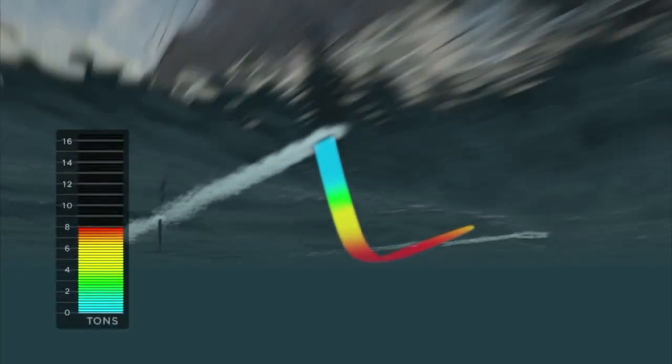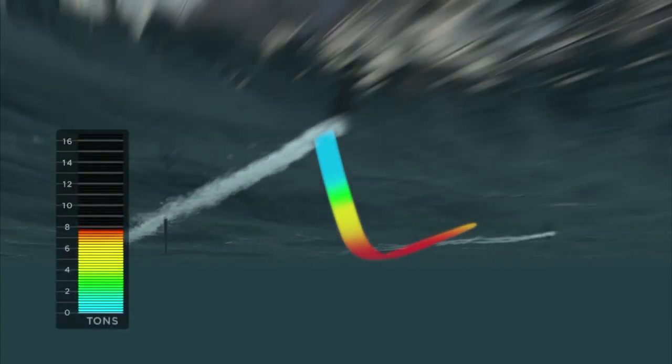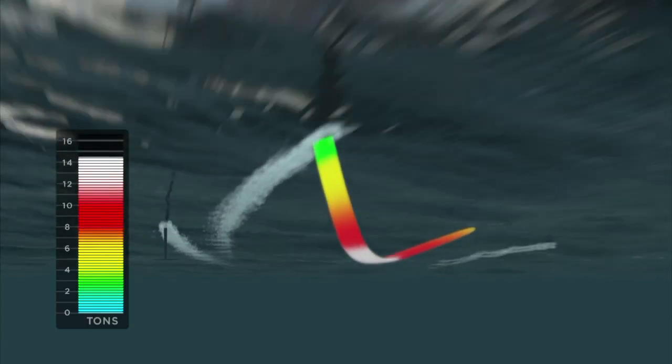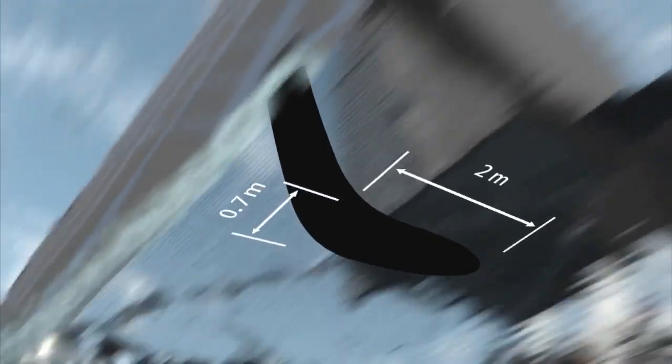The foils must be able to withstand a minimum eight tons of pressure to pick up and fly seven and a half tons of boat. During a turn, that pressure rises to 15 tons — the equivalent of seven family sedans. All this on a piece of carbon fiber about the size of a surfboard.